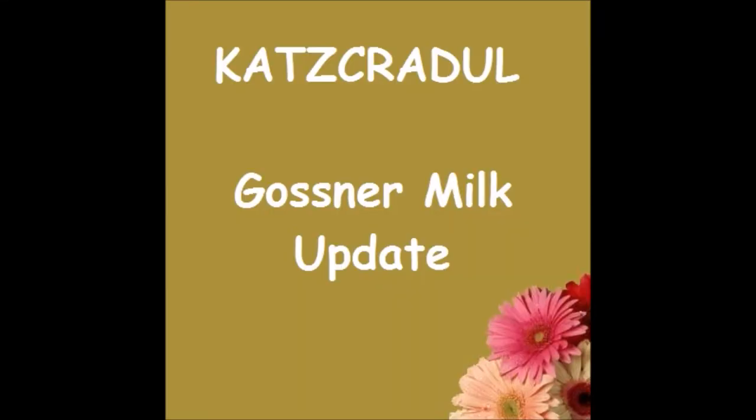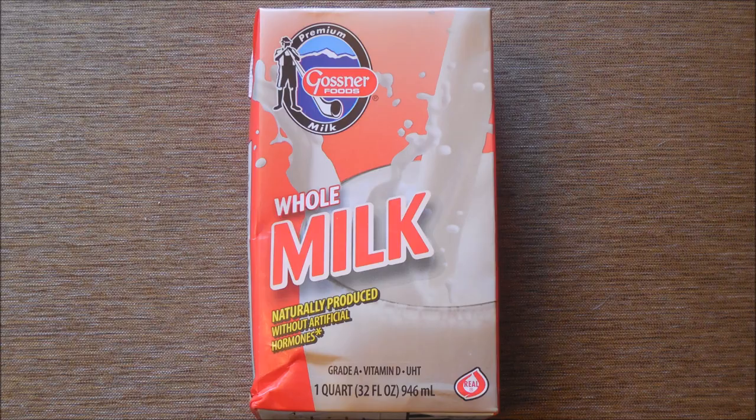Hi, Cats Cradle here. This is the first test using my new camera and my new computer combined. Yes, I finally gave up trying to use the old computer. We just went and bought a new one. So hopefully you're going to be able to see good video again.